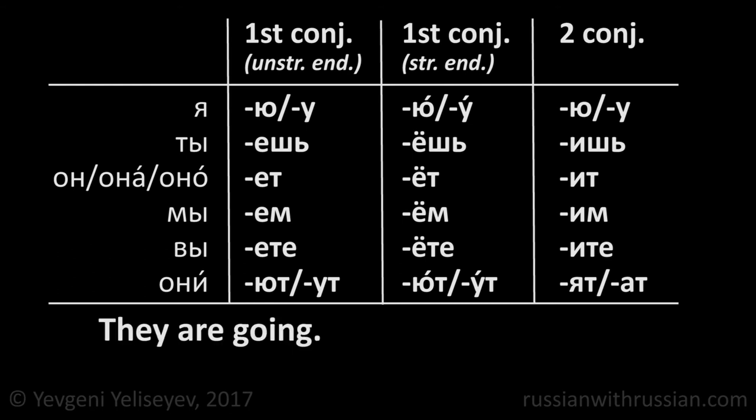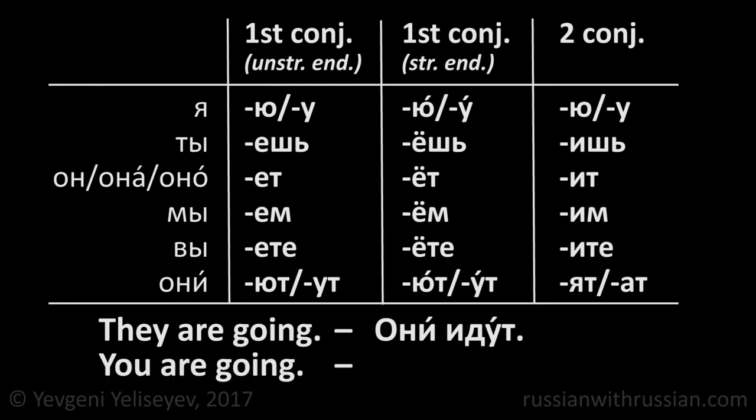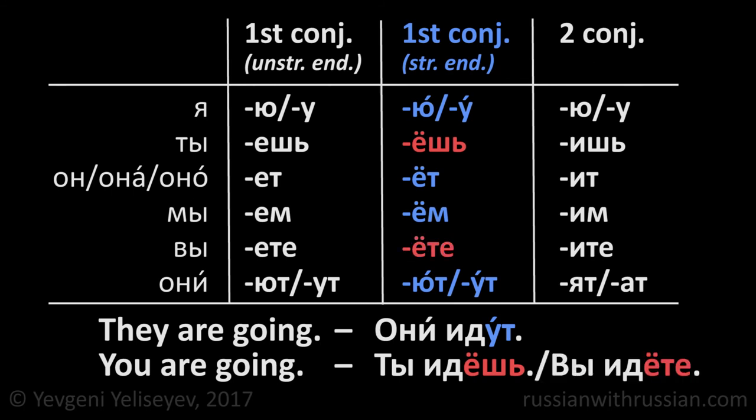They are going in Russian is они идут. How would you say you are going? Идут ends with ут, so the verb to go refers to the first conjugation with stressed endings. You are going is ты идёшь, or вы идёте if you are addressing several people.